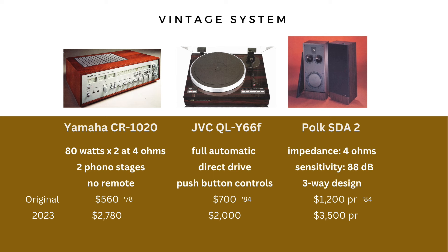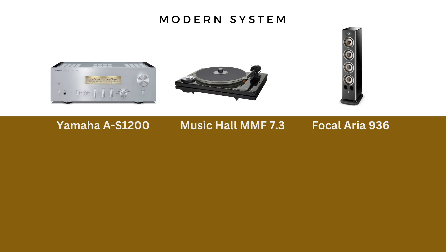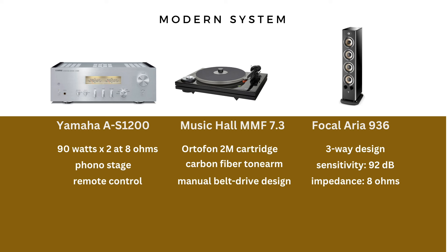These are the modern units I pulled: starting with the Yamaha AS-1200 integrated amp, the Music Hall MMF 7.3 turntable, and the Focal Aria 936 speakers. On the integrated amp: 90 watts into 8 ohms, it has a phono stage, and of course a remote control — one of the biggest reasons to go with a modern system. On the turntable: it has a cartridge, a carbon fiber tonearm, and is belt-driven, though it is manual — one big difference. On the speakers: three-way, 92 dB sensitivity, and 8-ohm impedance.